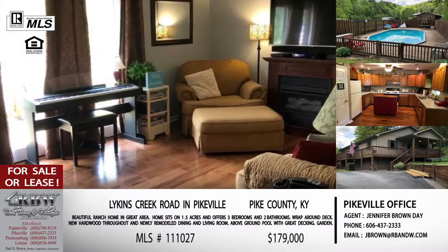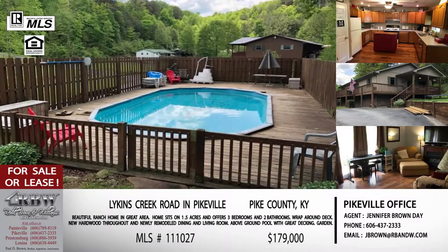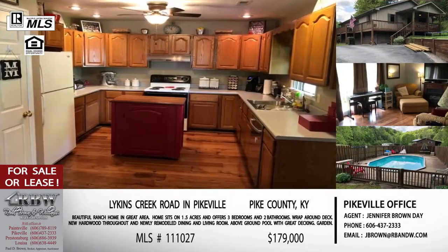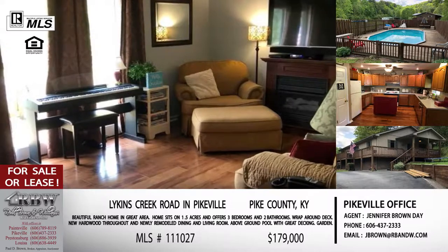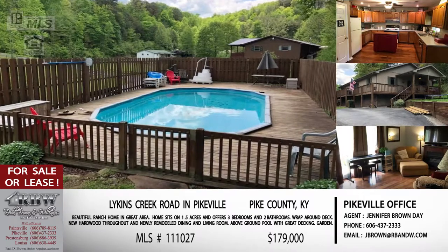You're right there with Pikeville Commons, Thompson Road, all the shopping and dining — the newest area of Pikeville that continues to grow. But because you're just across the railroad tracks and around that first curve, you don't know any of that is within half a mile of you. The price on this one is $179,000 — everything under $180,000. To inquire about this listing, email jbrown@rbnw.com or call the Pikeville office.